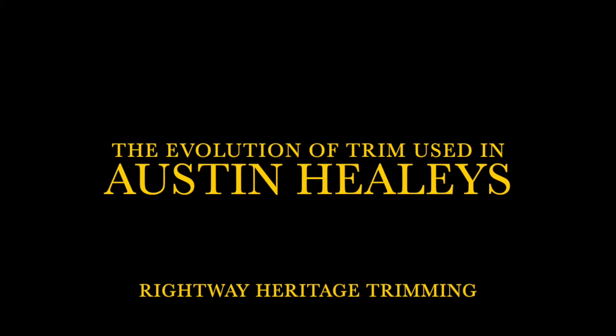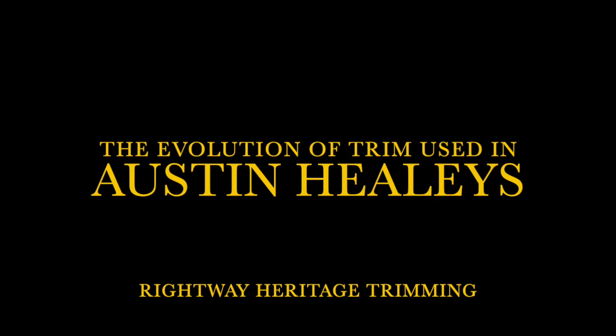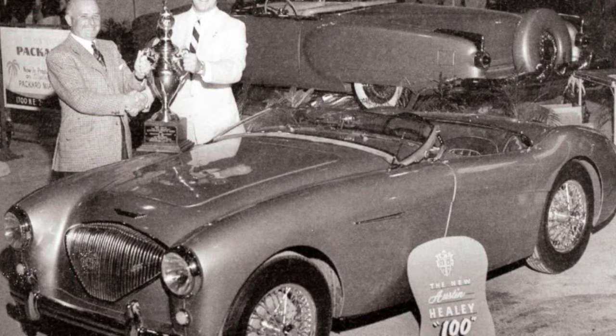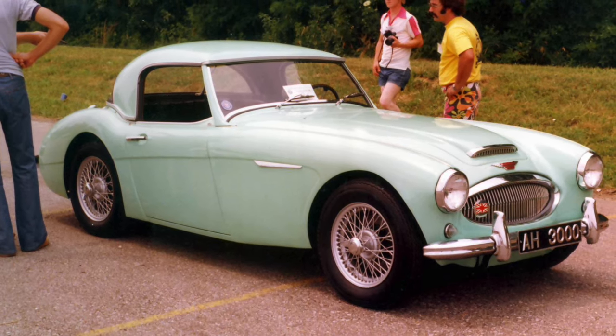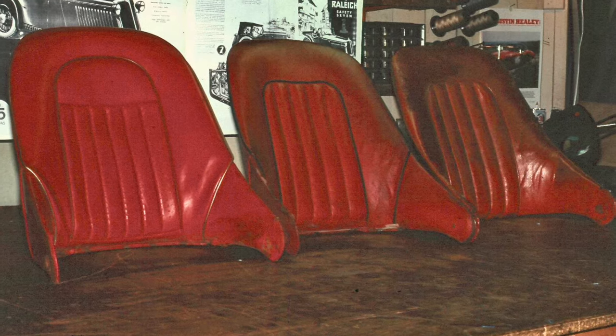Welcome to this photo presentation of the evolution of Austin Healey interior trim. This evolution only includes what we know as the Big Healeys — not including the Sprite or any non-standard production models. To start, I'll give a brief history of the Big Healeys before getting into the interior trim details.